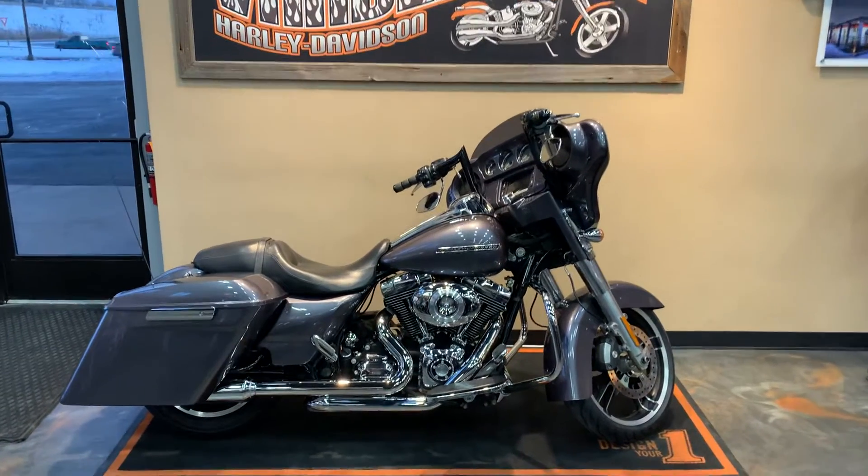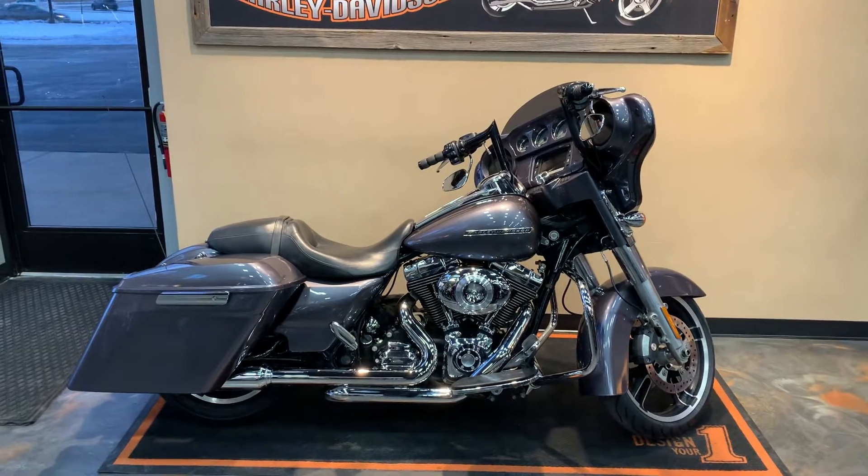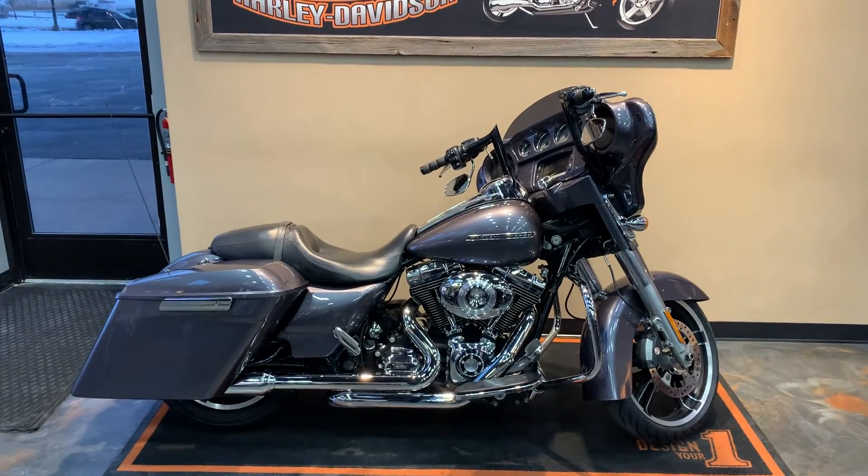In front of us is a 2014 Street Glide. The color is a custom gray — it's been painted.